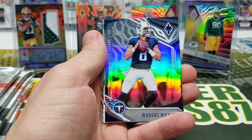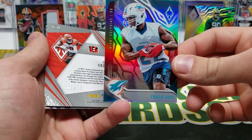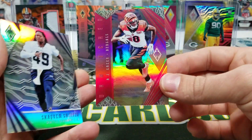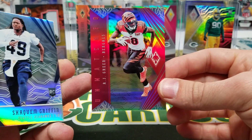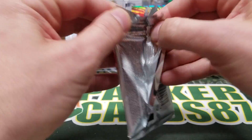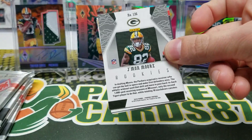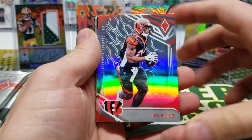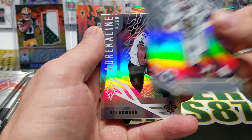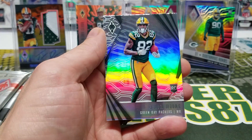Tom Brady. Marcus Mariota. Frank Gore, 299. AJ Green, number one of 199. And Shaquem Griffin. I'm hoping for a Valdez Scantling somewhere in here — nope. Joe Mixon. Khalil Mack. Aaron Donald — Adrenaline Rush. Alvin Kamara, not numbered. And a J-Mon Moore — that was a weird pack.